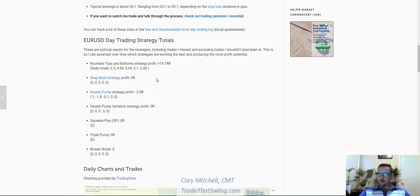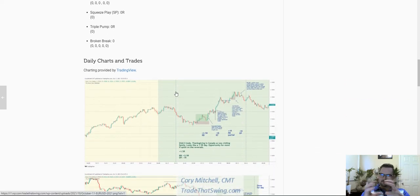Rounded tops and rounded bottoms made up all the profit this week. Double pumps actually lost me a few R. We'll talk about why I didn't like a few of the double pumps I did take and how to tighten up that strategy a little bit.